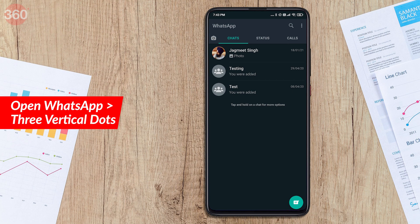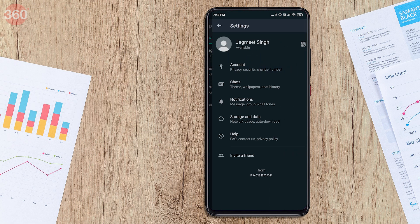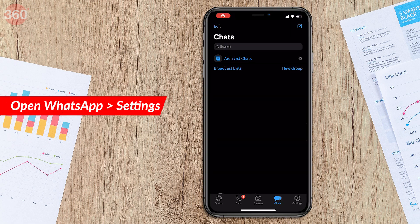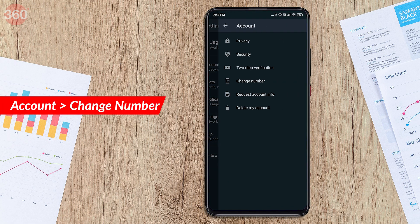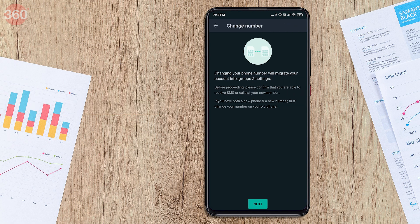Now let's start with the method. First, open WhatsApp on your Android smartphone and then tap the three vertical dots on the top right corner. If you are an iOS user, you will have to tap the settings tab on the bottom right corner. Now tap the account option and then select change number. This step is common for both iOS and Android users.